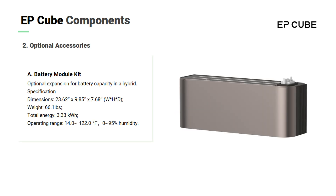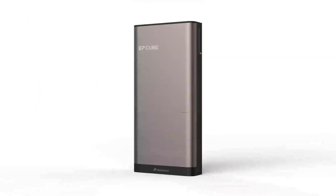There are also optional accessories that can be installed with the EP-Cube system. These components are chosen on a case-by-case basis. The battery module kit is a battery module that expands the battery capacity.